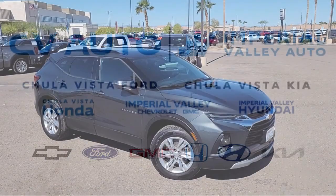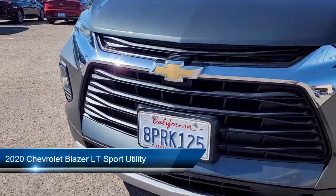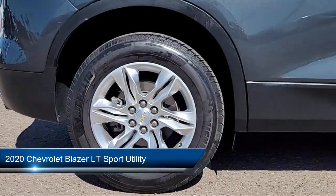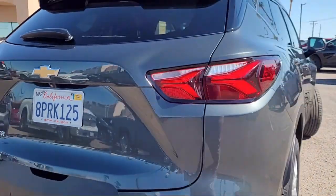Welcome to Imperial Valley Chevrolet GMC. Here's a look at one of our great vehicles for sale. It comes equipped with OnStar and Chevrolet Connect Emergency Communication System, Preferred Equipment Group 2LT, and the Convenience and Driver Confidence Package.